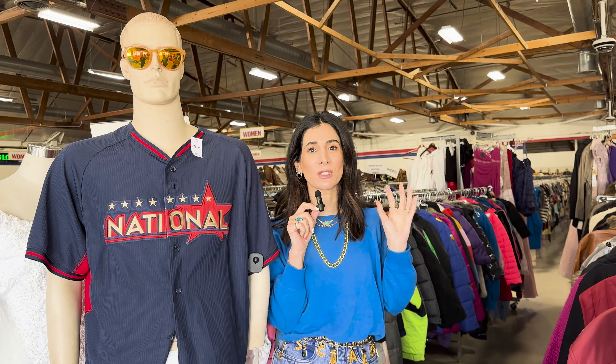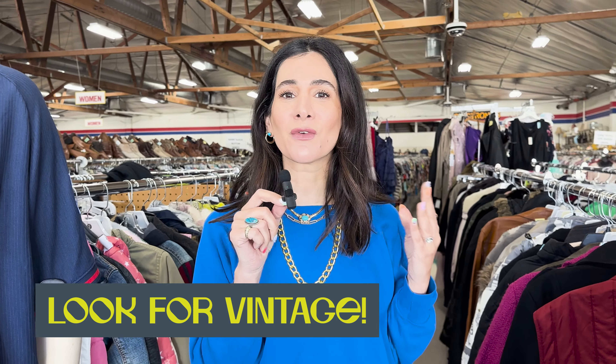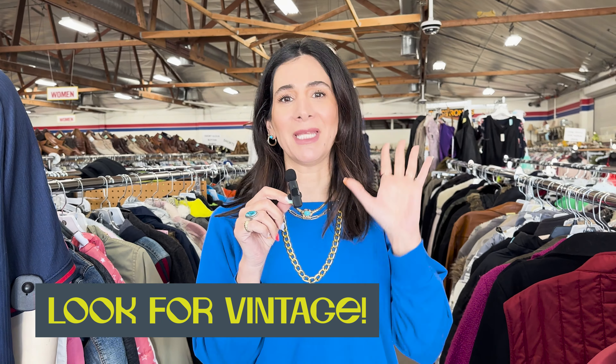Today I want to show you how I navigate a thrift store to find those really, really great, unique, timeless pieces that I'm going to have in my closet forever. A couple of weeks ago I showed you how I like to style and what my go-to style hacks are, but in order to have that really cool wardrobe to have fun with, you need to have those amazing pieces — and I'm going to show you how to thrift to be a vintage collector like moi.